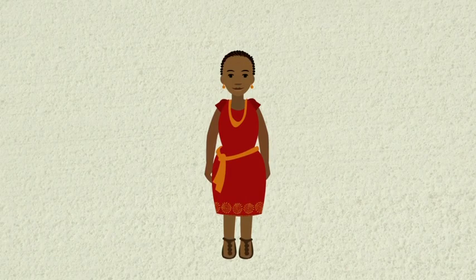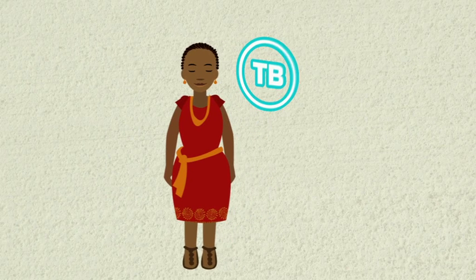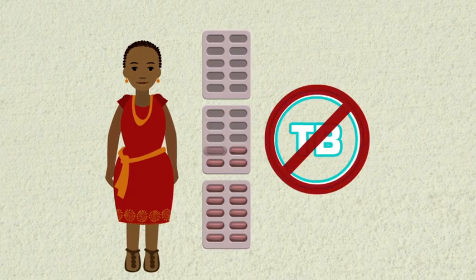Hello! This is a video about getting tested for TB. If you find out you have TB, don't worry. TB can be cured, as long as you take your medication properly.